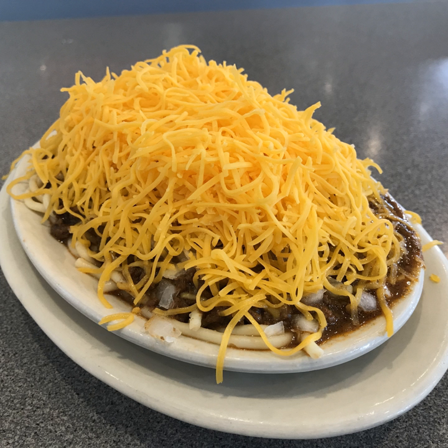Oyster crackers are usually served with Cincinnati chili, and a mild hot sauce such as Tabasco is frequently available as an optional topping to be added at the table. Locals eat Cincinnati chili with a fork, cutting each bite with the side of the fork as if it were a casserole, and never twirling.